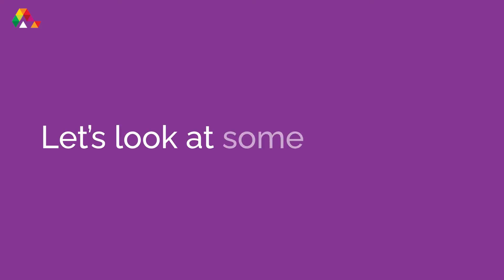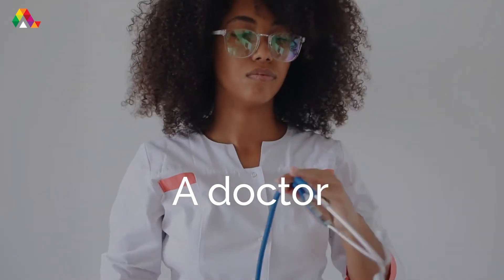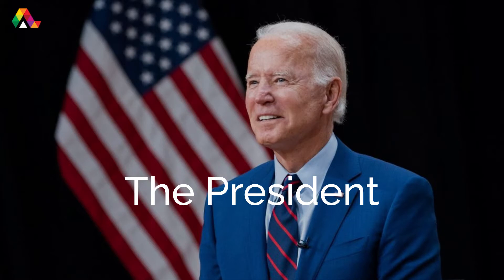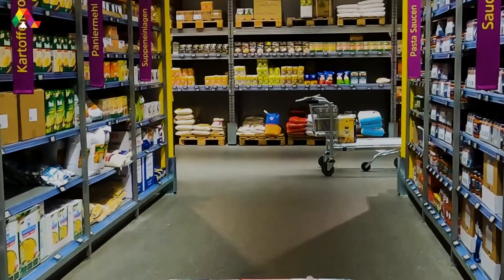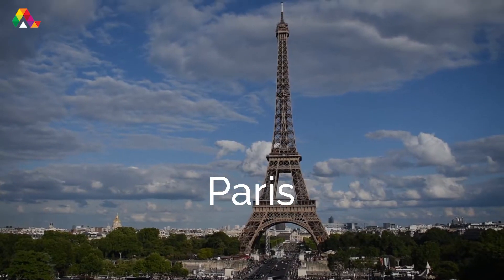Let's look at some examples. A person can be a doctor, John, or the president. A place can be the supermarket, Paris, or Australia.